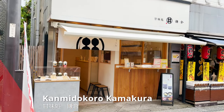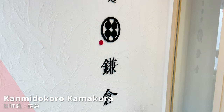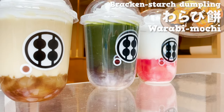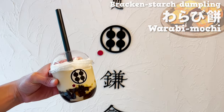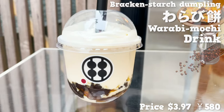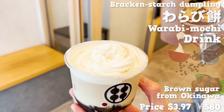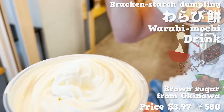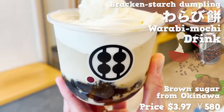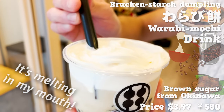The second store we'll introduce is here. This is Kamidokoro Kamakura. This cafe specializes in warabi mochi. Today we want to share with you a drink menu featuring warabi mochi. The drink is a mixture of milk and coffee with warabi mochi and whipped cream. Warabi mochi is sweetened with brown sugar from Okinawa. I'm loving how it comes with plenty of whipped cream. Sweet warabi mochi has a soft and kind mouthfeel — it's melting in my mouth.